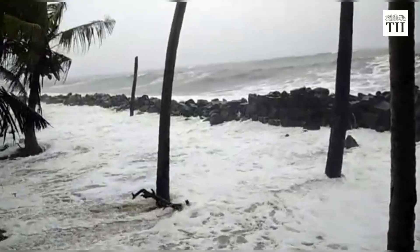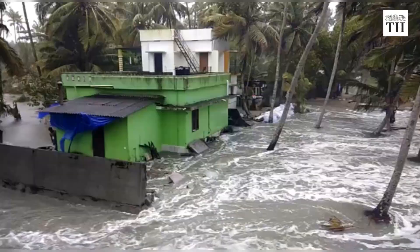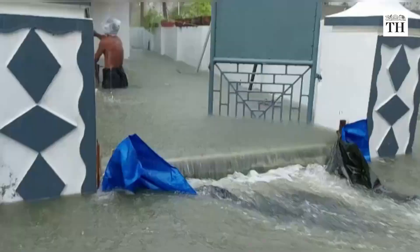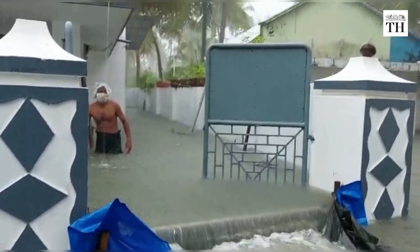Although the port is partly responsible for Challanam's plight, Dr. Murthy places the larger share of the blame on climate change and its impact on the Arabian Sea's weather pattern during the northeast monsoon from October to December.